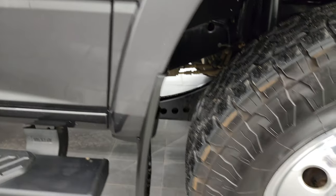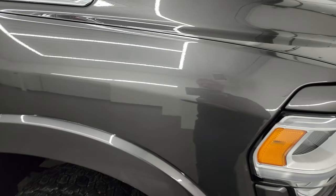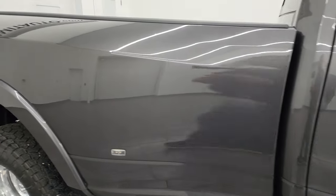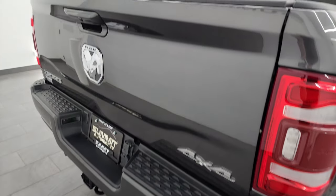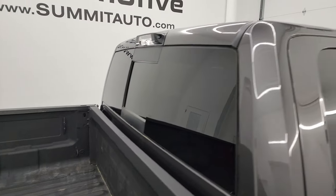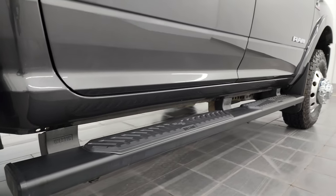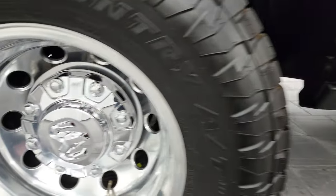The passenger side front fender and wheel are absolutely perfect — no major scuffs or scrapes. Granite Crystal Metallic is one of my favorite colors on the Rams — it has a lot of metal flake with some purples and blues, a really neat color especially in the sunlight. As you go down this side of the truck, note how clean the body is and how reflective and mirror-like the paint is. I take these HD videos so if you're far away and can't make the trip, you can still see and hear the truck and buy with confidence — no surprises.